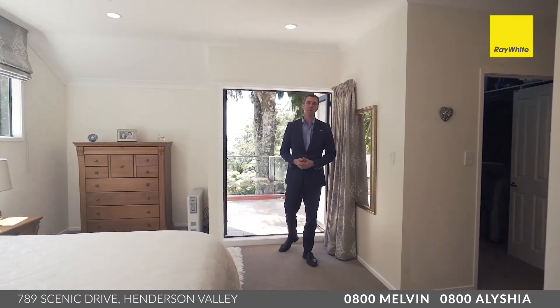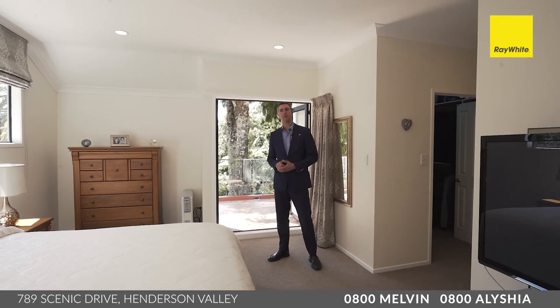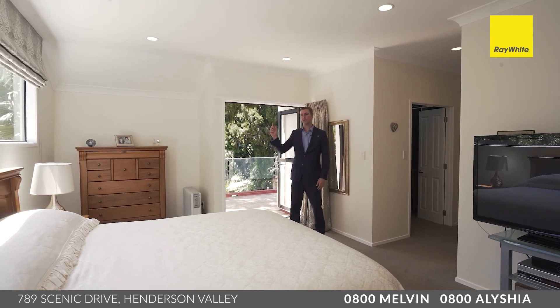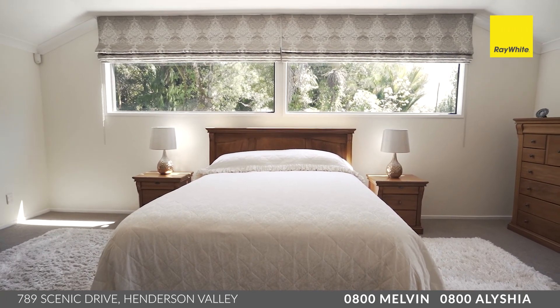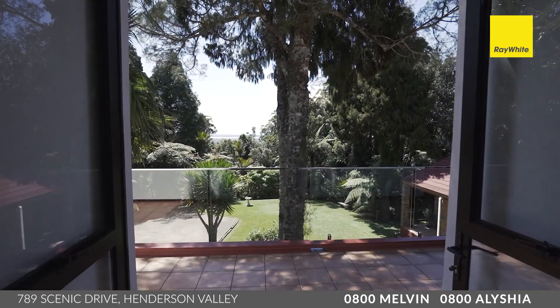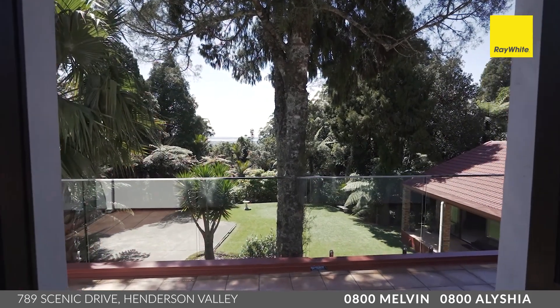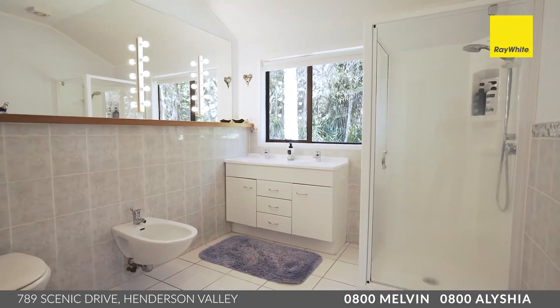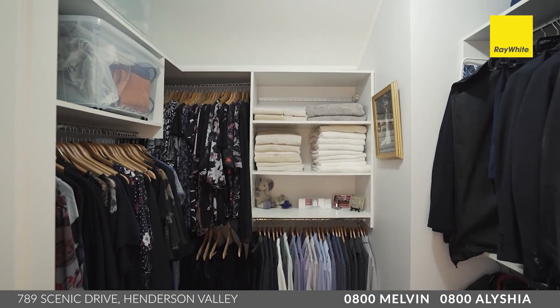No doubt with a family home of this calibre, mums and dads will be looking for their own private space, and you'll have that here in this master wing. There's loads of glass right around, lots of natural light — it's warm and sunny — and of course you've got these doors out to your very own balcony, taking in that amazing city view. Within this master suite, you've also got a huge ensuite to the side and of course a walk-in wardrobe.